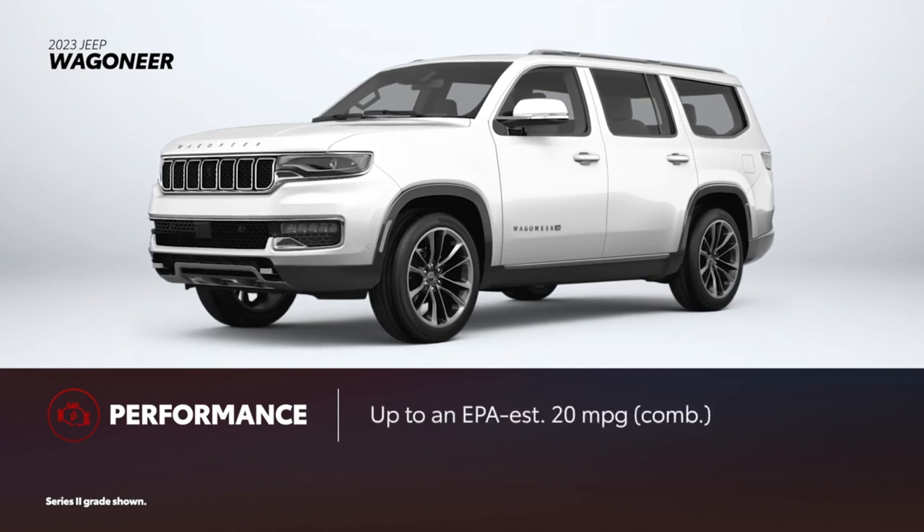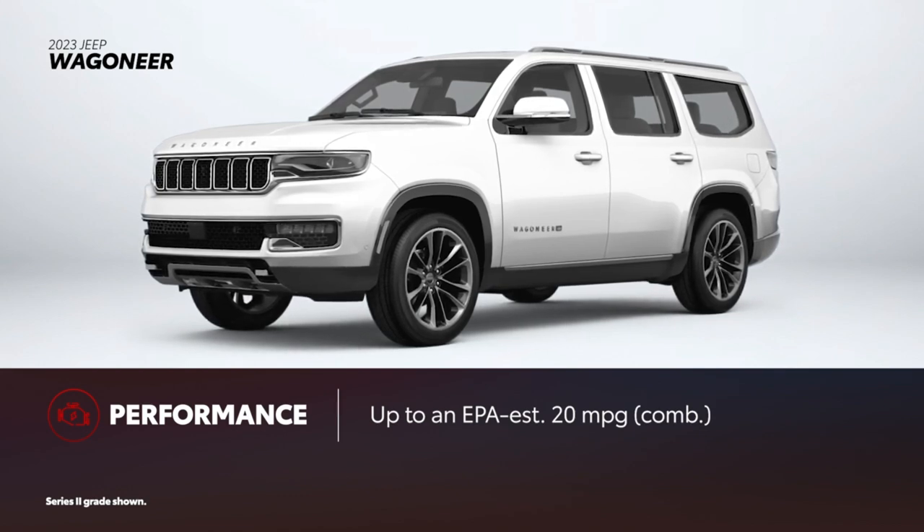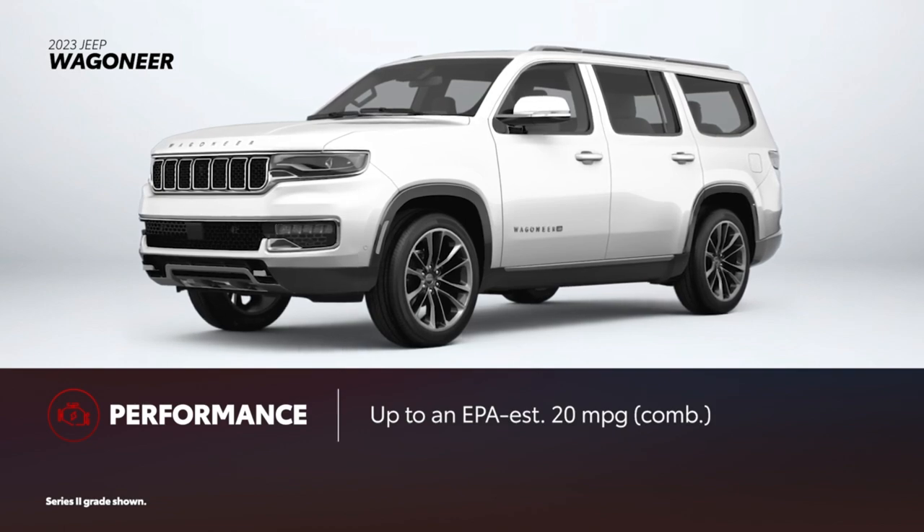In terms of efficiency, Wagoneer can't match Sequoia. The most efficient version — the rear-wheel drive model powered by the optional 6-cylinder engine — is rated at an EPA-estimated 20 miles per gallon combined.